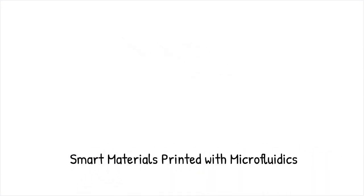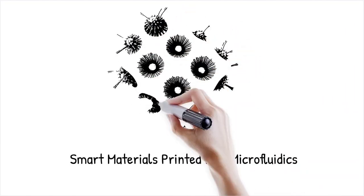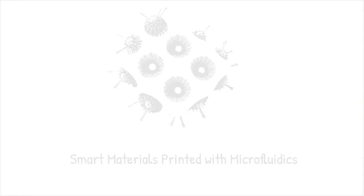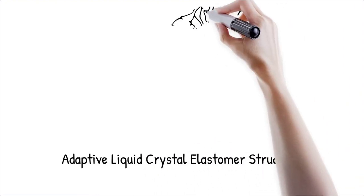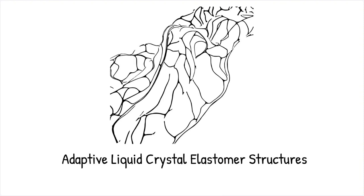Microfluidic AM enables the creation of smart materials that respond to environmental stimuli such as temperature, pH, or electrical fields. By precisely embedding responsive materials into printed structures, researchers can fabricate adaptive and self-healing devices. This has applications in soft robotics, flexible electronics, and wearable sensors. A team successfully printed liquid crystal elastomer structures that change shape upon heating, demonstrating tunable mechanical properties. This is like designing a fabric that automatically adjusts its texture and thickness depending on the surrounding temperature.